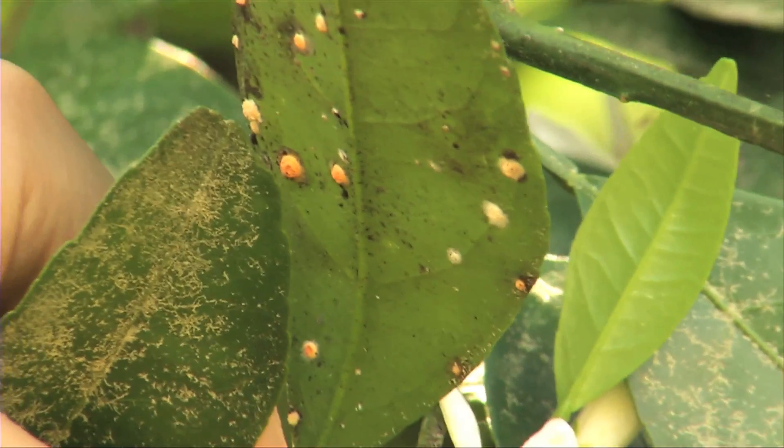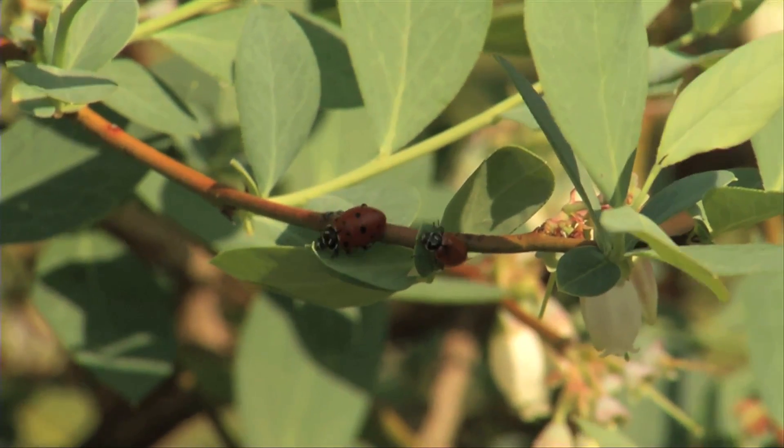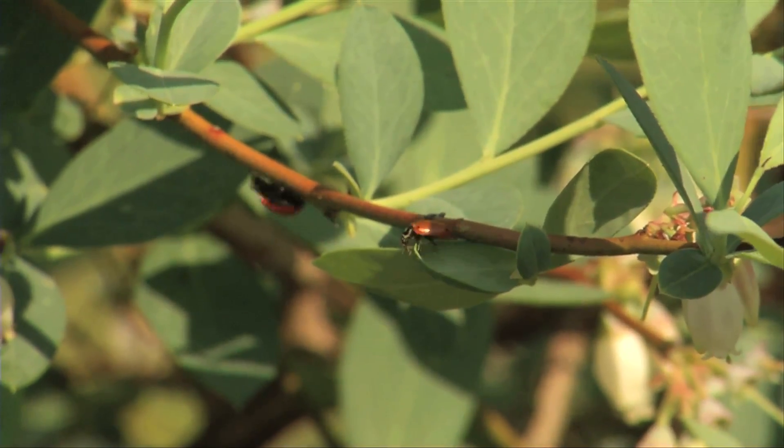Ladybugs are very beneficial. They eat all sorts of pest insects, especially soft-bodied ones like aphids that you might be familiar with in your yard and garden. They run around like crazy, and even the immature insects, which are called larvae, will eat some of these aphids for you.